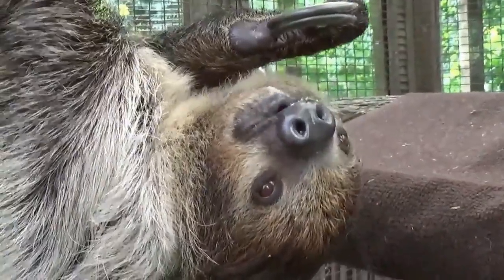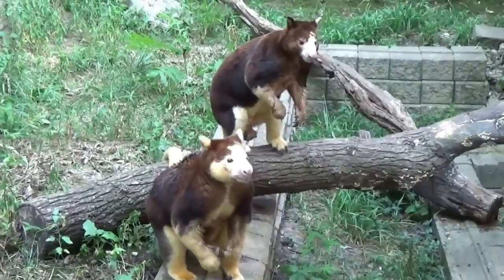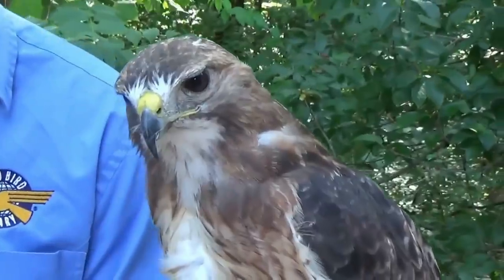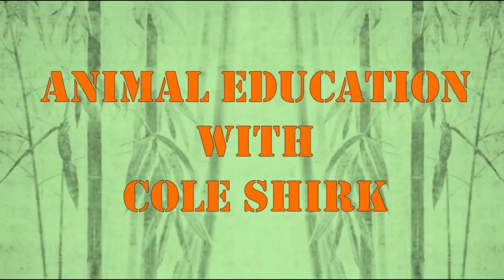Welcome back to my Animal Education Series. I'm sitting here with John Crawford at the National Great Rivers Research and Education Center. You can refer to it as the Great Rivers Research Center to shorten it up a little bit if you like.